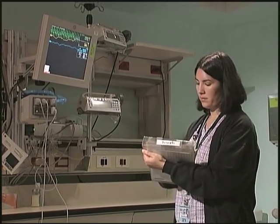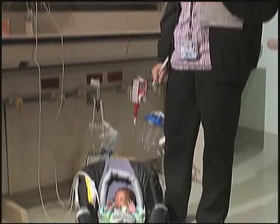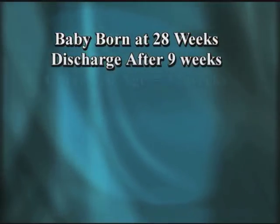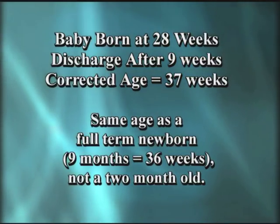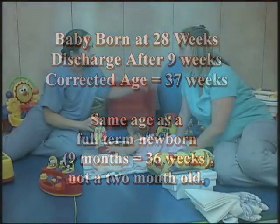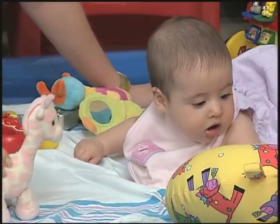An older car seat may also have been damaged in some way. When your premature infant is ready to go home, we will offer to perform a car seat test to help determine if your baby is able to sit in the car seat and breathe comfortably. You will also need to know your baby's corrected age, which is the number of weeks of gestation at birth plus the time since birth. For example, if your baby was born at 28 weeks and is discharged nine weeks later, the corrected age is 37 weeks — the same age as a full-term newborn, not a two-month-old, even though your baby was born over two months ago. It is important to see the baby as a newborn and to expect newborn behavior. You will be referred to our Child Development Center for follow-up. After a few months of growing, most premature infants catch up with other children.